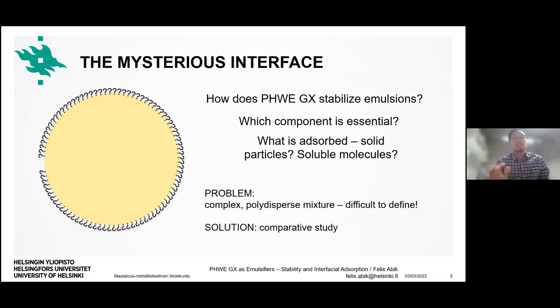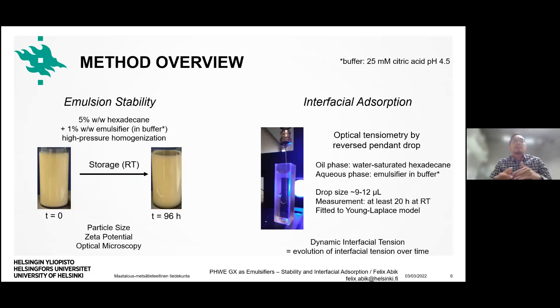What we can do is a comparative study, comparing these hemicelluloses with standard reference emulsifiers. I'm using two methods. First, for emulsion stability, we used a model emulsion system: hexadecane at 5% w/w and 1% w/w emulsifier in 25 mM citric acid buffer at pH 4.5, processed by high-pressure homogenization. We monitored particle size, zeta potential, and droplet appearance under optical microscopy from freshly made up to 96 hours after fabrication.